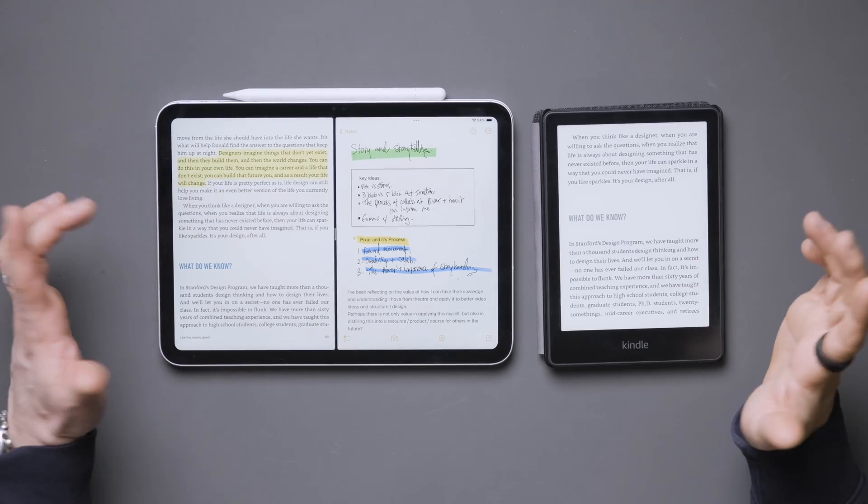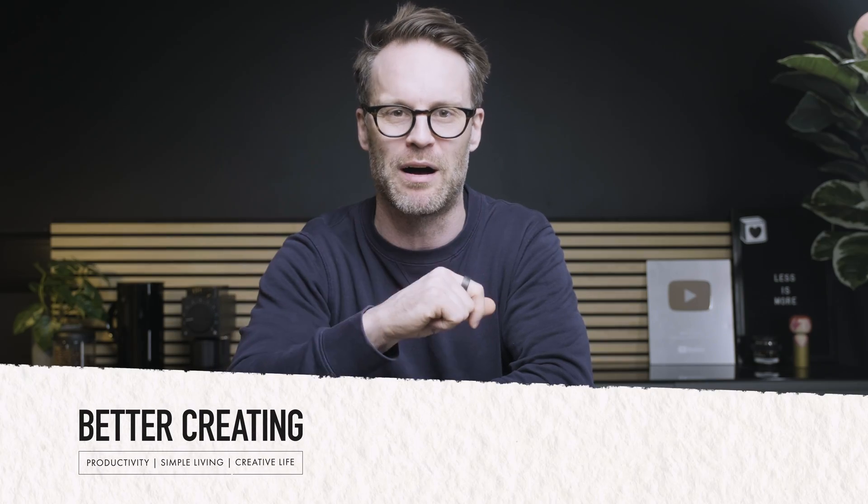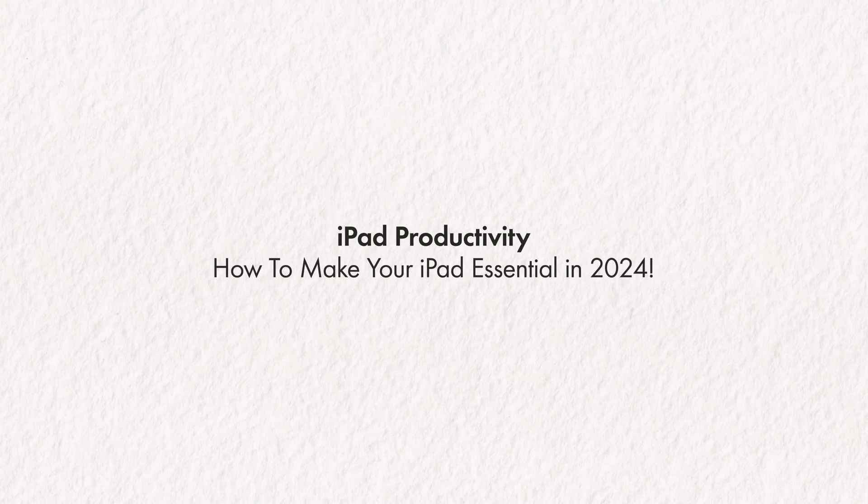It's all good. In this video, I'll show you some cool, fun, and productive ways to use an iPad to make it an essential part of your day to day. Let's do it.